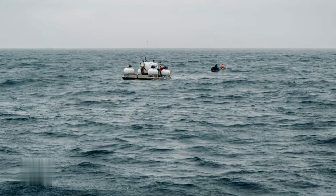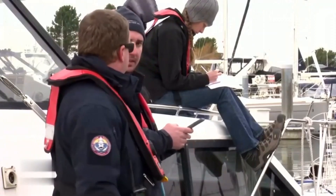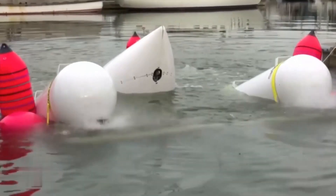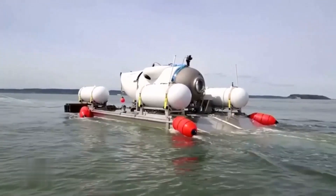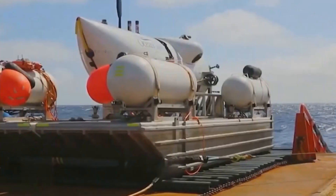Several weeks ago, an unexpected turn of events took place during an Ocean Gate Titan mission. The submersible encountered an unforeseen malfunction, causing it to become temporarily stranded at a significant depth. The news of the submersible's predicament sent shockwaves through the scientific and exploration communities.